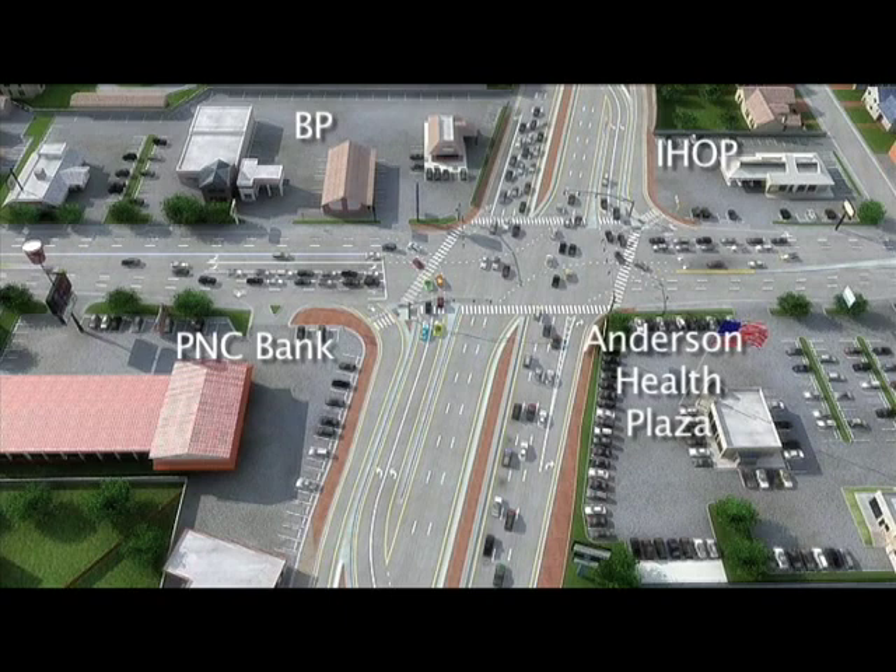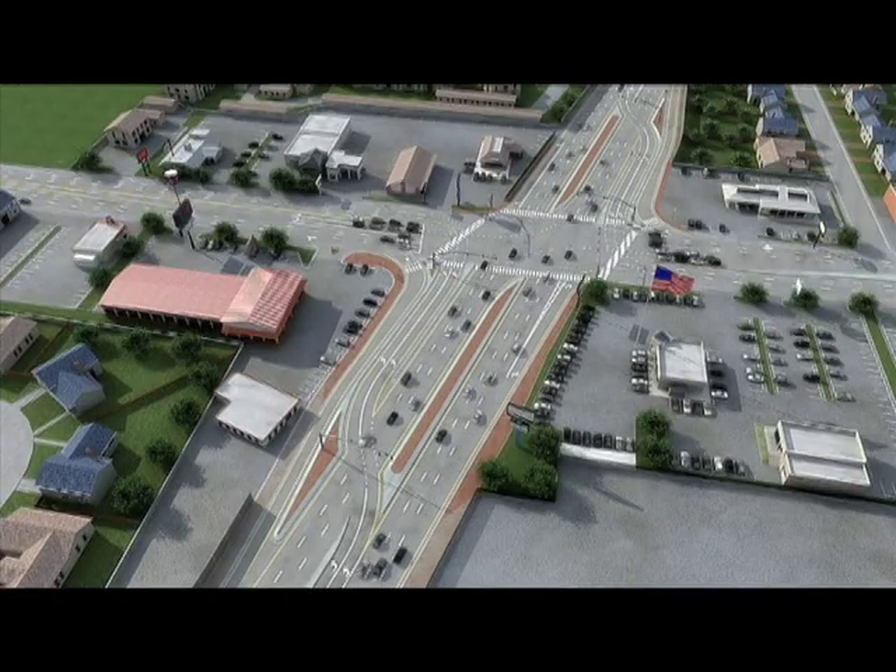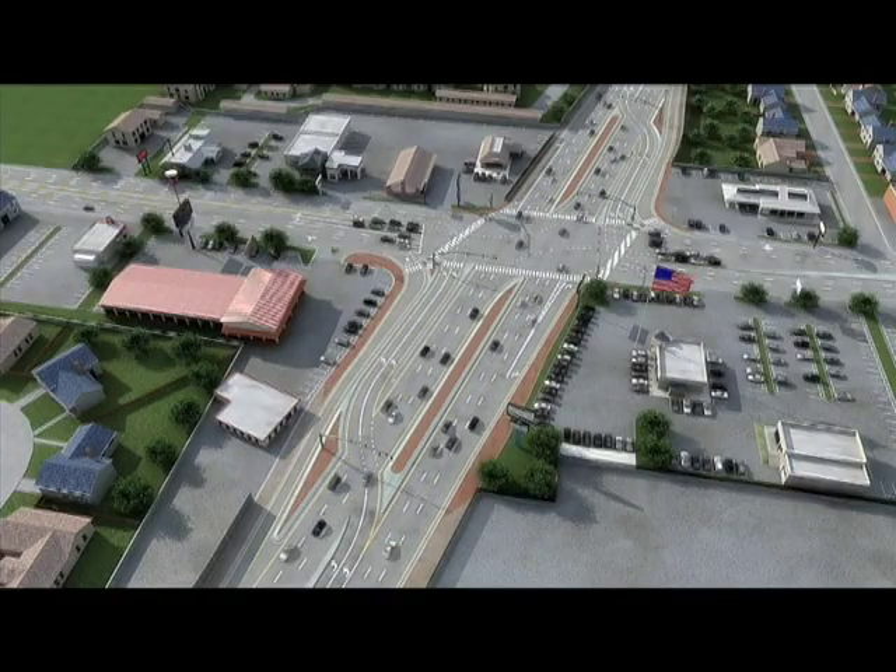This animation is slightly different from the Beechmont and Five Mile situation, as currently there are two through lanes on both roadways, which won't change. Also, with the CFI, there will only be one turn lane from Five Mile to Beechmont, where two are displayed in this animation. Making a left turn in the CFI will be as easy as one, two, three. Let's take a quick look.